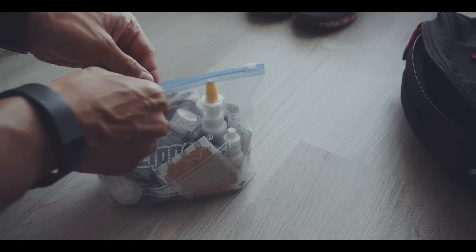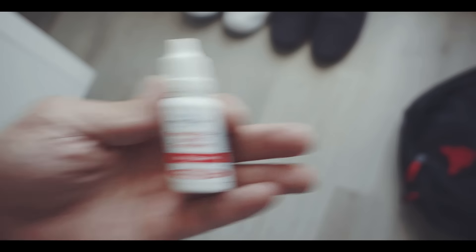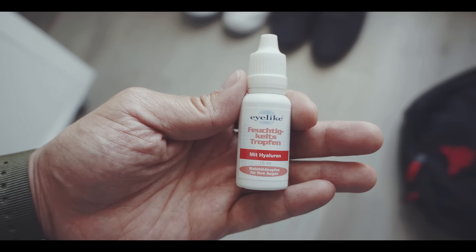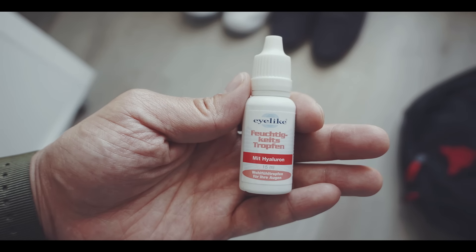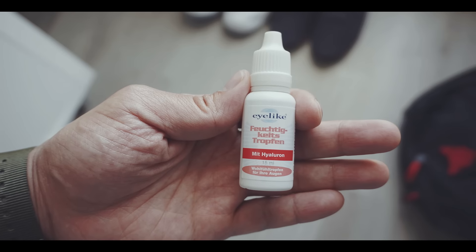As I wear contact lenses, I'm always very aware of how dry the air is in an airplane. Therefore I always need to have some eye drops with me. On long flights I probably just wear my glasses, but I will moisten my eyes with these eye drops during the flight anyways.